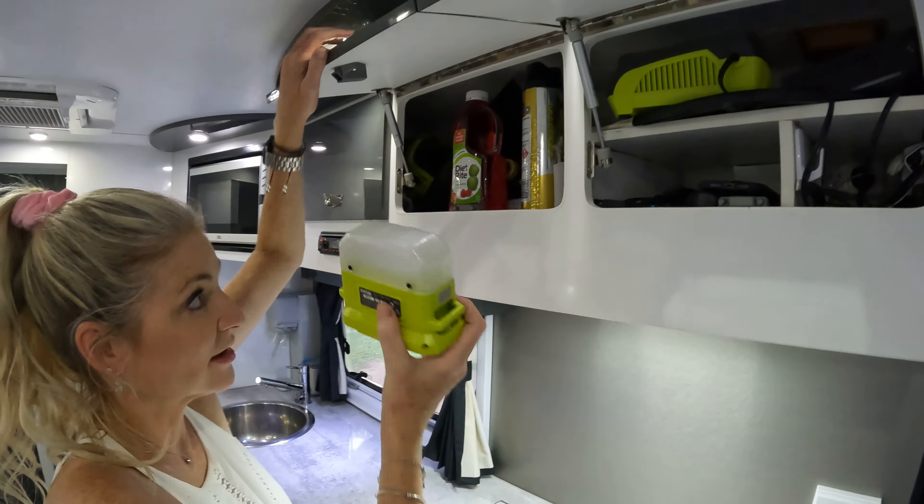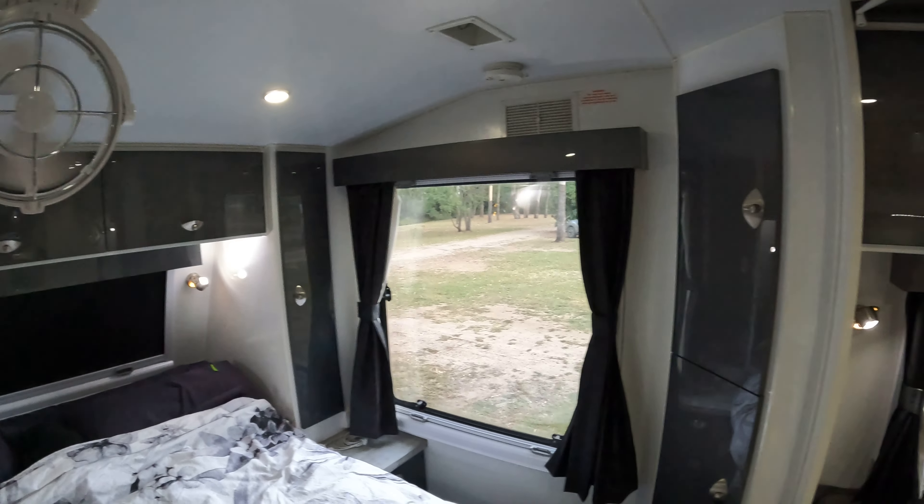When we first got the van, Rob installed these Scirocco fans. There's one over the bed as well, so when we're sleeping it twists around to face our sleeping positions — normally towards me because of my menopausal flushes! Then during the day it swings around and it's absolutely awesome, we love it.